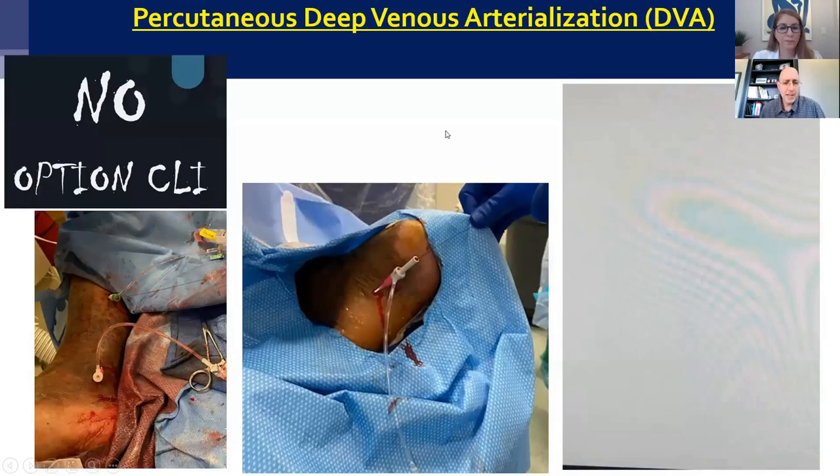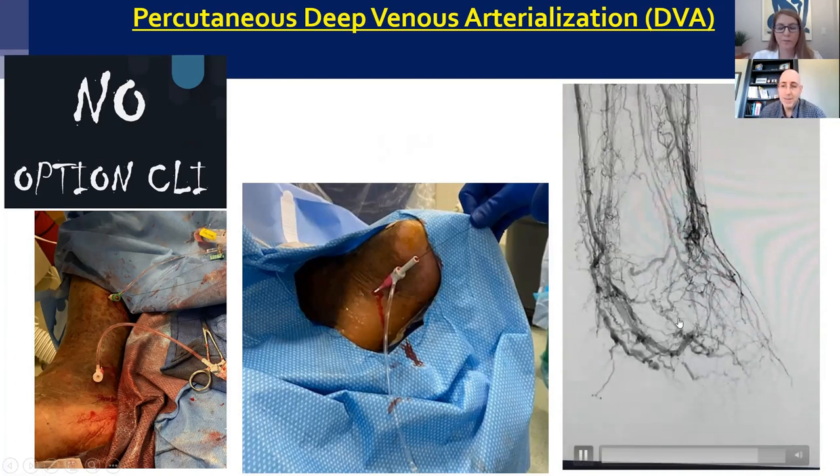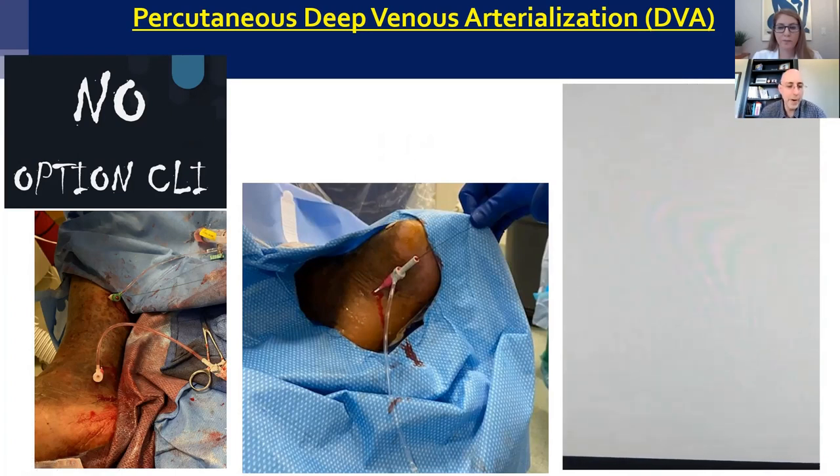Some of the more advanced vascular limb salvage experts in the country are offering a procedure called deep venous arterialization. I'm happy to be one of the first in the region to do this. This is for patients with no-option CLI — their arteries are so bad there's nothing to offer them. What we can do is actually turn their veins into arteries and perform a minimally invasive surgical bypass without open surgery. In this example, my sheath is in the plantar surface of his foot, and I was able to redirect flow from his arteries into his veins, producing blood flow through the veins all the way to his foot. This may be a way to save patients who are on their way to amputation with no other options.